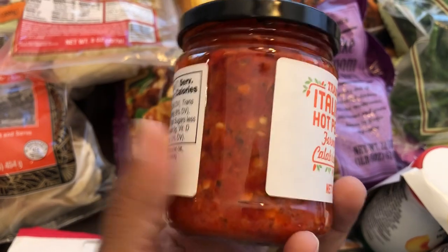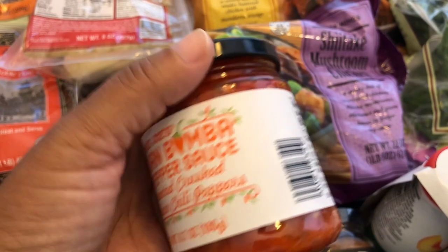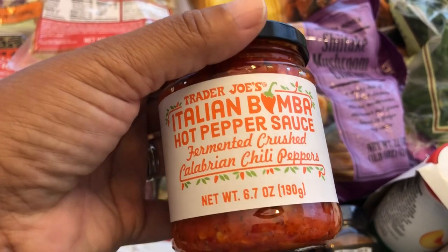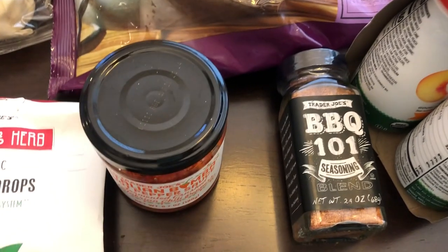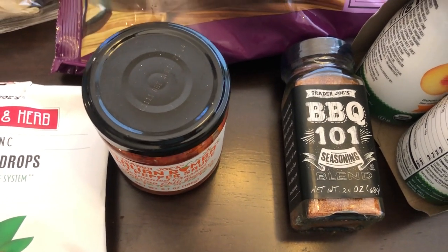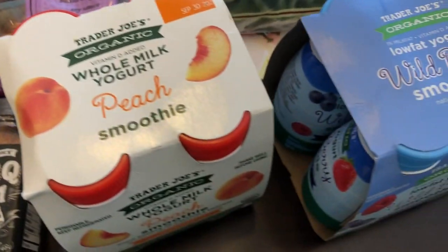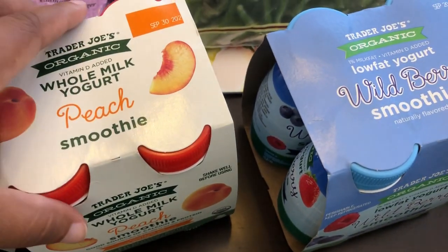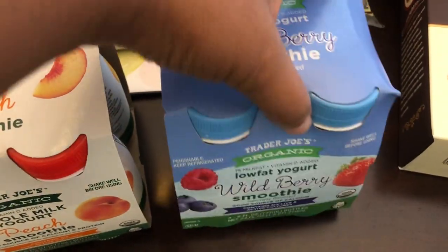It says you can use it tossed in pasta sauce and stuff like that, so I've got to look up some recipes and figure out what to do with it — it just looked really good to me. And then I also grabbed some of this barbecue 101 seasoning for the first time today as well. I grabbed a couple of smoothies for my one-year-old son — I grabbed peach and wild berry, and he really likes these a lot.